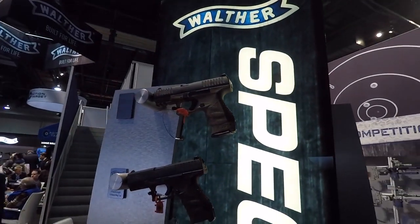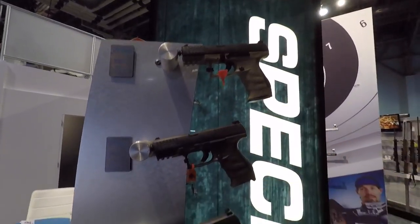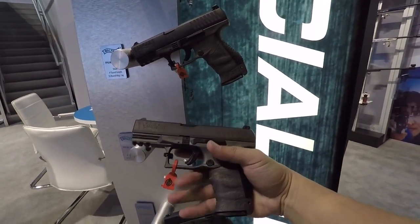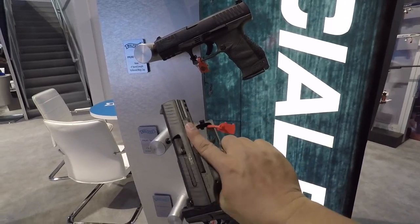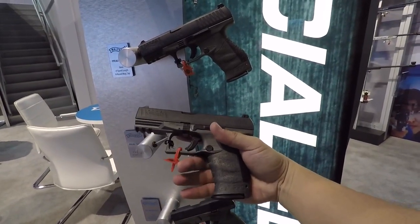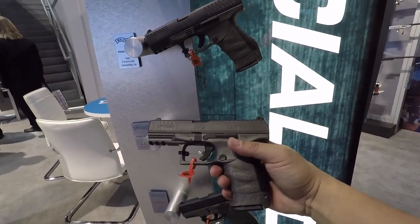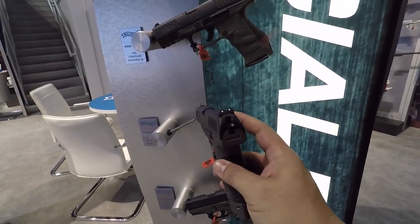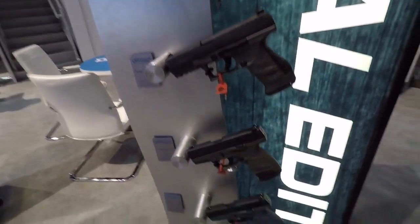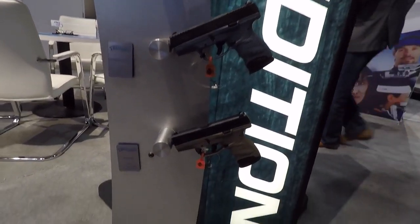Over here we have all the popular ones — the PPQ M2. There's one in bronze, OD green, and tungsten. This tungsten color is really cool. Here's the PPQ — this thing is just a fantastic gun. I seriously would not mind owning this. This would make me stray away from the Glock, just because the ergonomics are awesome and the trigger is better. It's just a fantastic gun. Even the slide — it's not as blocky. That's in the tungsten color. And then they've got the PPS in OD green, titanium blue, and FDE.